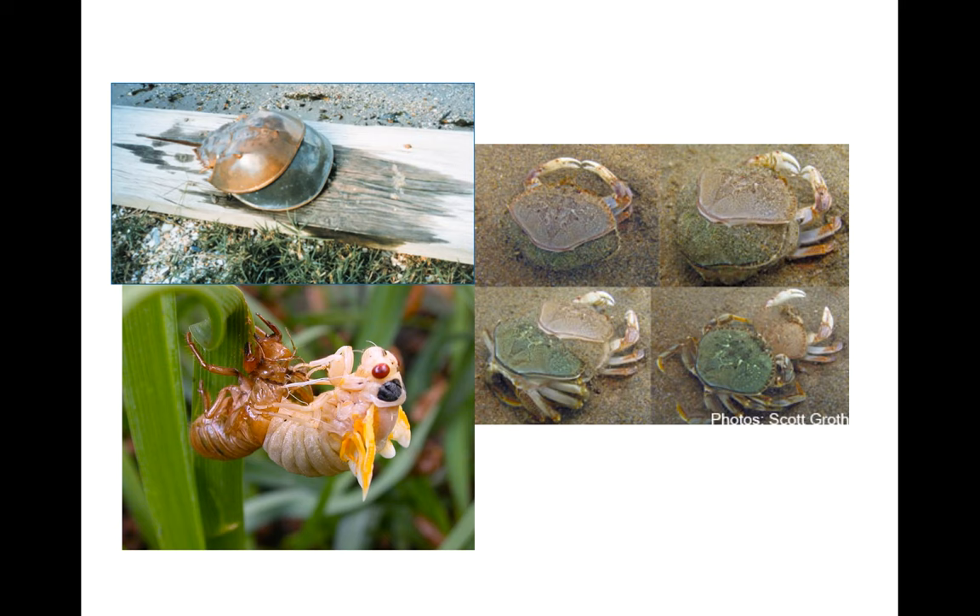Here are some pictures of organisms going through molting — the crab and the cicada.